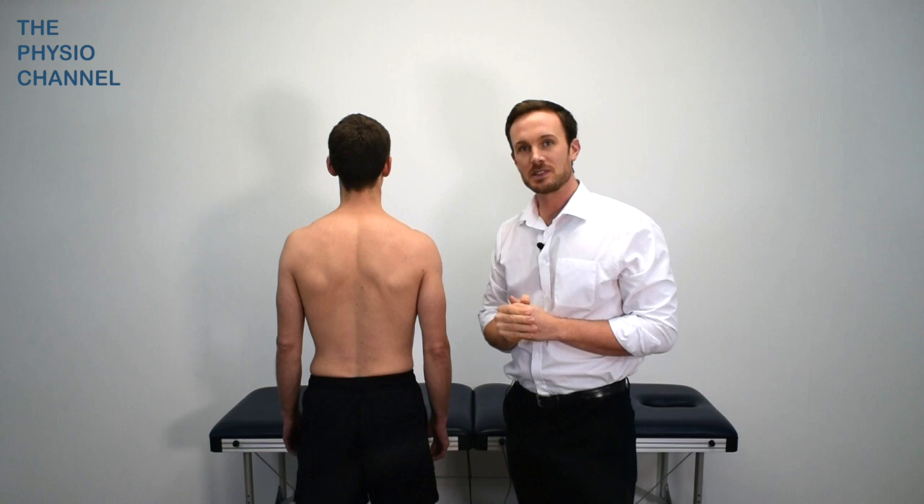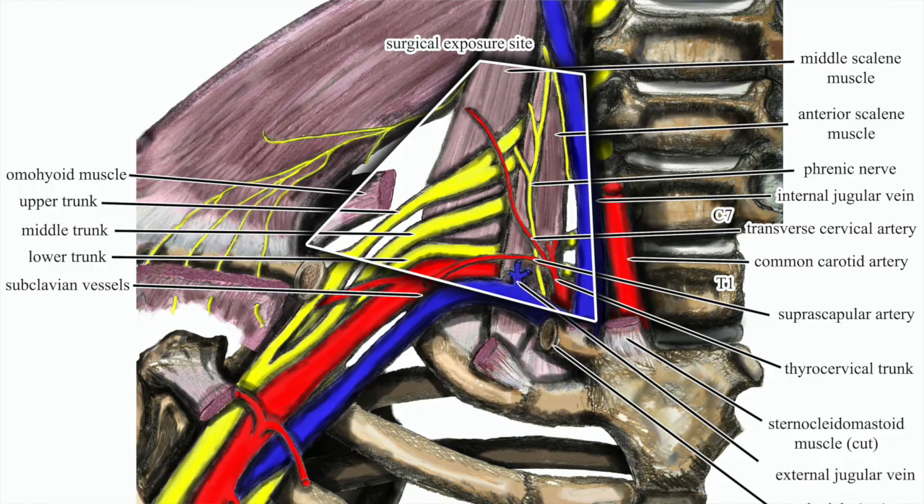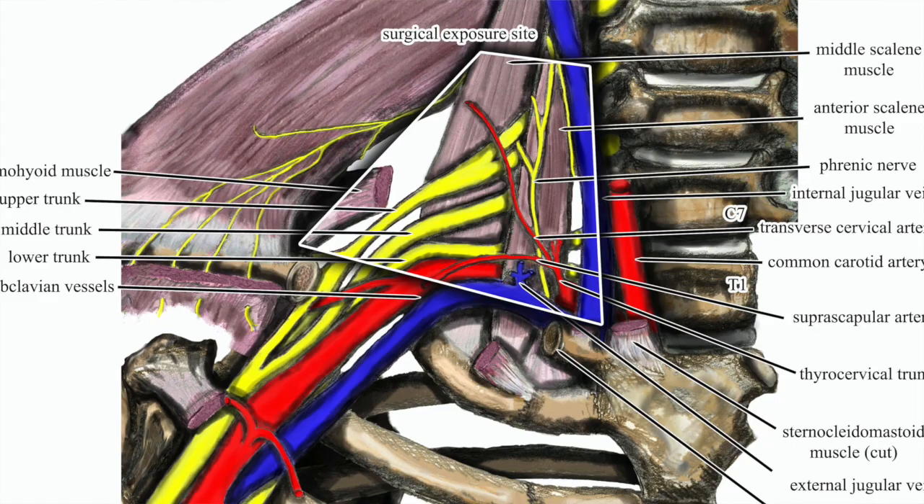Understanding these potential compression points can be important for both diagnostic and treatment purposes. We have a separate video on thoracic outlet treatment which you may wish to watch after this one.